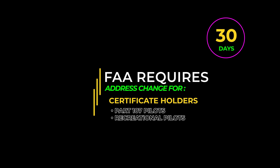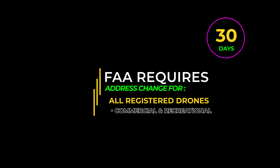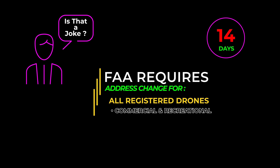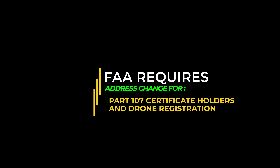Recreational pilots who carry the TRUST certification don't have this requirement. But all pilots who have a registered drone, whether commercial or recreational, are required by the FAA to update the drone registration within 14 days of any change. I mean seriously, 14 days? I haven't even found the box that has the toilet paper in it yet. Just to be clear, both the Part 107 pilot certification and the drone registration need to be updated when you change your address. Unfortunately, each of these updates is done independently on different sites with different logins. In today's Quick Class, we'll cover both.